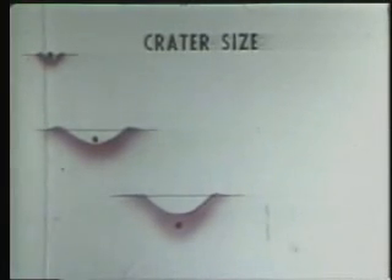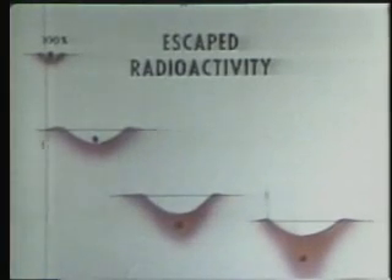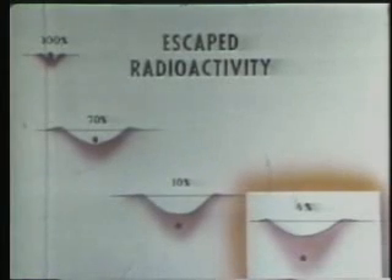Below this depth, crater size decreases. Also, as the explosion is buried deeper and deeper, the fraction of the radioactivity released to the atmosphere becomes less and less. Thus, it is possible to choose a depth of burst that will give almost maximum crater size with the release of only a few percent of the radioactivity.